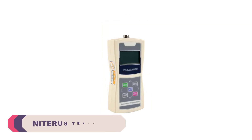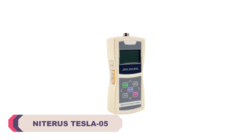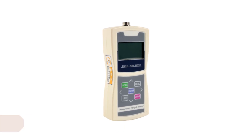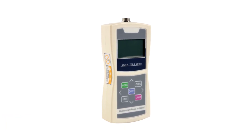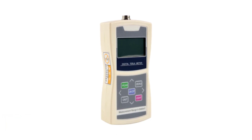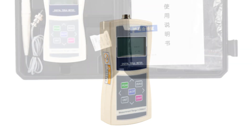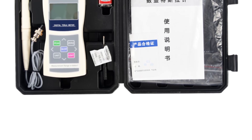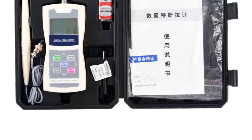Number 5: Niterus Tesla 05 Electric Magnetic Field Meter. I recently had the opportunity to use the Niterus Tesla 05 Electric Magnetic Field Meter, and I must say that it has impressed me with its performance and accuracy. This device, manufactured by Niterus, is designed to measure the strength of electric magnetic fields, making it a valuable tool for various applications.